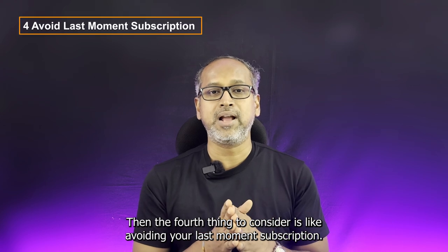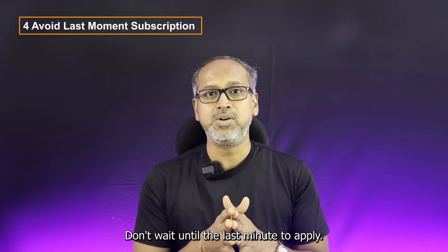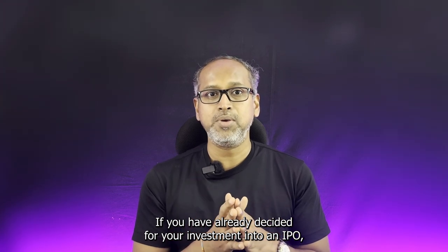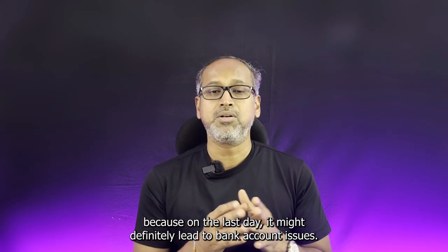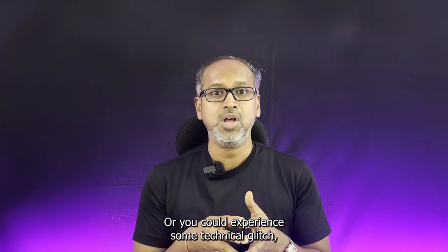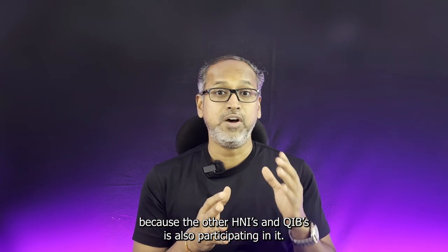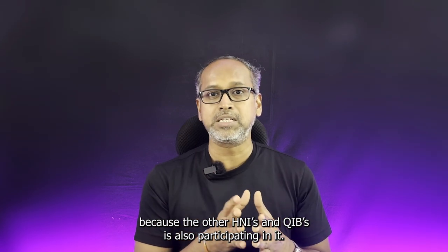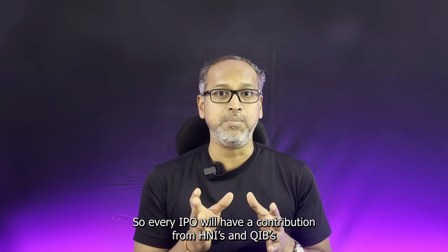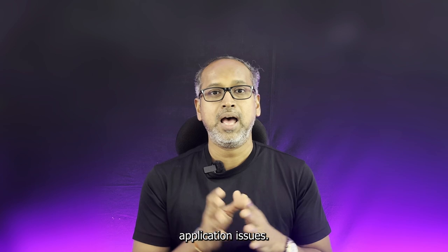The fourth thing to consider is avoiding last-moment subscription. Don't wait until the last minute to apply. If you have already decided on your investment into an IPO, do it on the first or the second day. Because on the last day, it might lead to bank account issues, or you could experience a technical glitch, or there can be high demand in the application itself — because HNIs and QIBs are also participating in it. So always keep that in mind and try avoiding last-minute application issues.